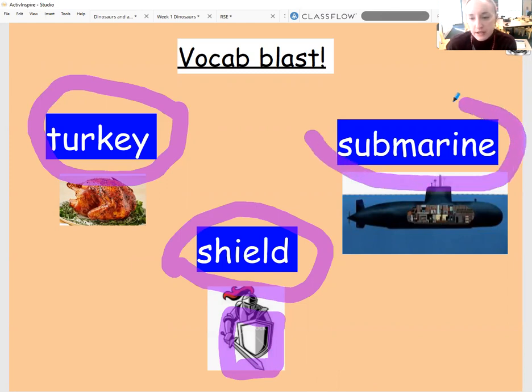And the third word which I'm circling is submarine. So a submarine, which we've explored quite a bit because of our last book, is a type of vehicle that goes underneath the sea or underneath the ocean, and it can explore all the different fish and wildlife that is down there. People use it to travel as well to get from one place to another without being seen, which is quite exciting. So we've got turkey, shield, and submarine.